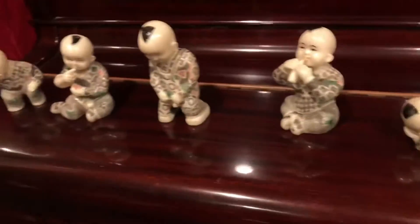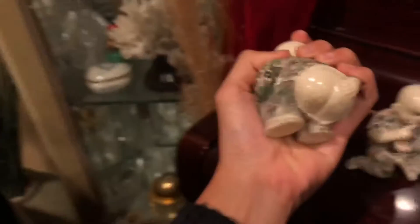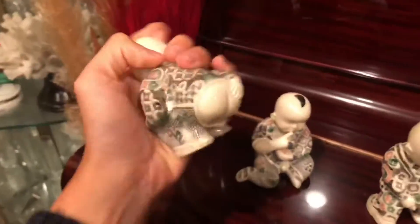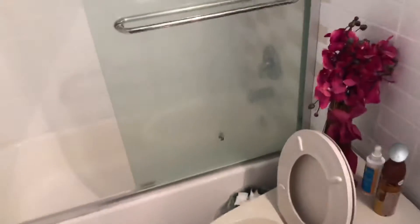My mom bought some sculptures that are supposed to represent the five necessities of life. Let's look at them: there is drinking, there is eating, there is sleeping, there is pee-pee-ing, and poo-poo-ing. Those sculptures are epic. I just found some cloud goggles and I think I look really epic — look at that!